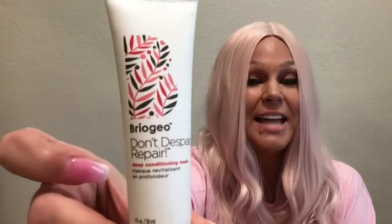The next item is Briogeo — a K-beauty Korean beauty line — and this is their 'Don't Despair, Repair' hair mask. It's a little controversial being in here because not everybody needs a deep, heavy conditioning mask. However, this came out in 2013-2014, and we're in 2022. This was a number-one bestselling mask many years ago. I'm not saying it's still not a bestseller — it's just not new.